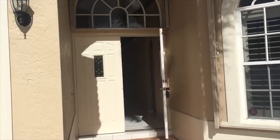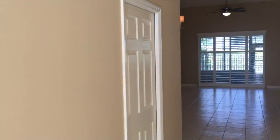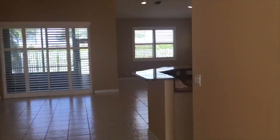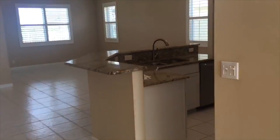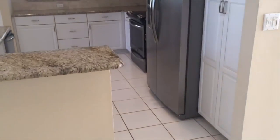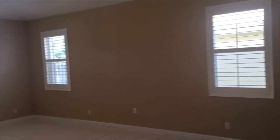I want to show you that this house is absolutely move-in ready, not a thing to do here. The house is painted in neutral colors, been totally updated with granite countertops, stainless steel appliances which are all brand new, plantation shutters throughout the entire house.